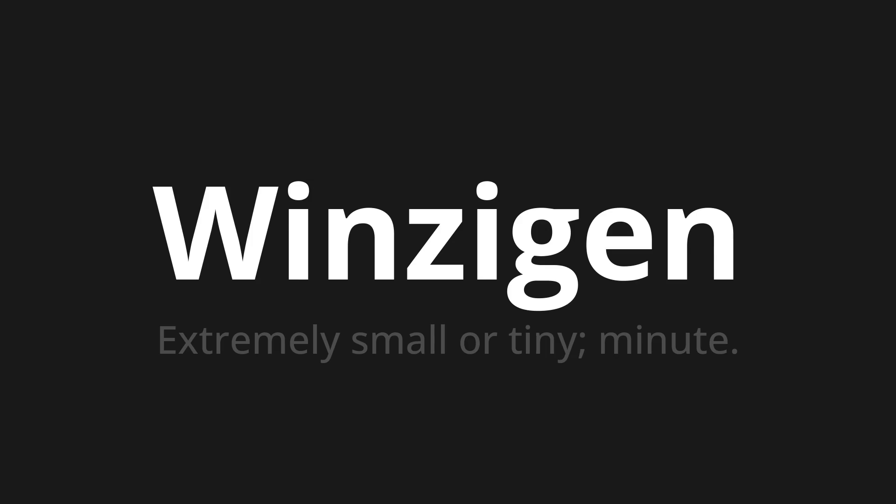Let's say it all together: Winzigen. Winzigen. Winzigen. Thank you for joining us on this adventure in pronunciation.